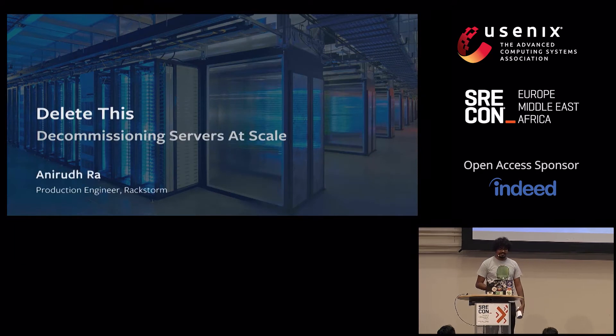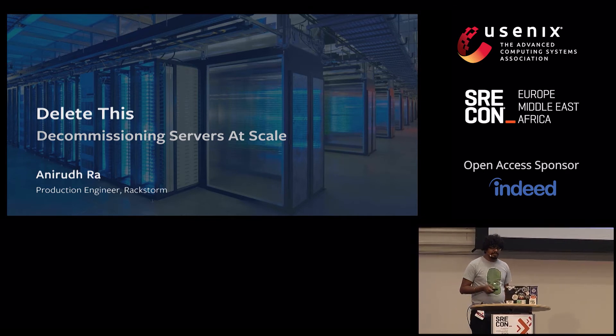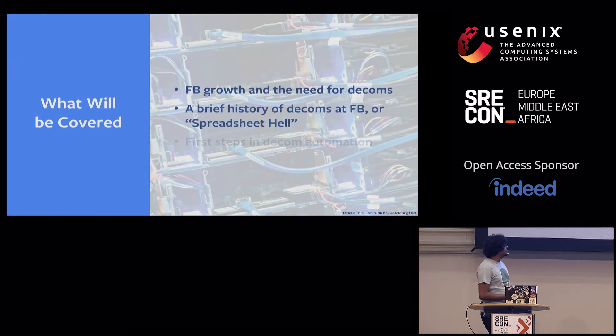I'm Anirudh, and I'm a production engineer at Facebook. My team's called RackStorm — it doesn't have much to do with racks or storms, but that's the name we chose. I'm here to talk about hardware decommissioning today.